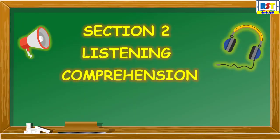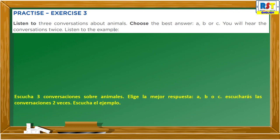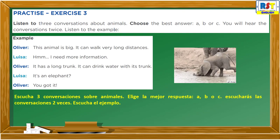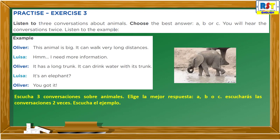Section 2: Listening Comprehension Practice, Exercise 3. Listen to three conversations about animals. Choose the best answer: A, B, or C. You will hear the conversations twice. Listen to the example. This animal is big. It can walk very long distances. Hmm, I need more information. It has a long trunk. It can drink water with its trunk. Is it an elephant?